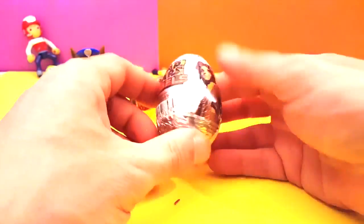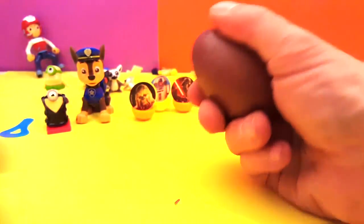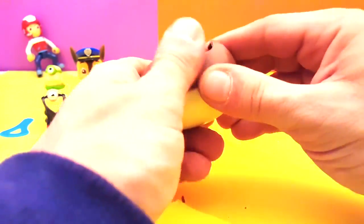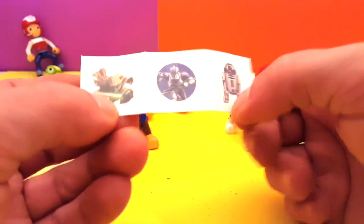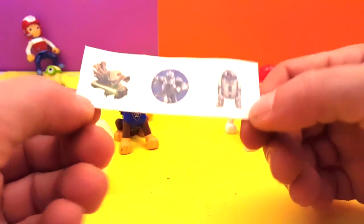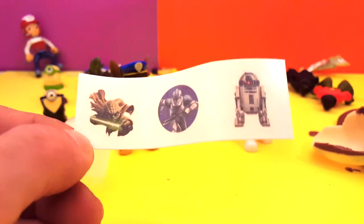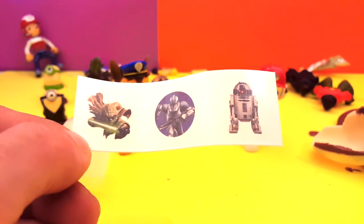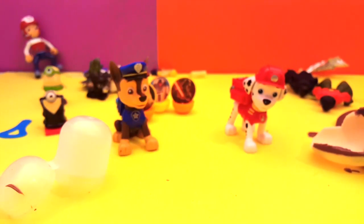Last but not least, we have this other one from Star Wars. Wow, this has got to be something special — it's the last one. Open it up — these are tattoos! They've given me three tattoos. If I want a tattoo on my hand — R2D2, Yoda, or these other guys — I can do it. Well, I don't actually want a tattoo, but it's nice. So those are all the surprises!